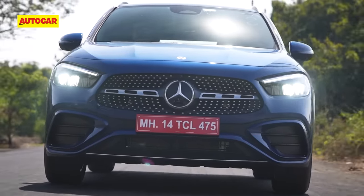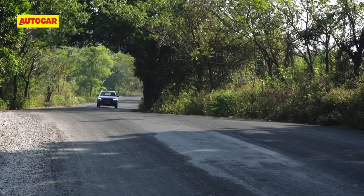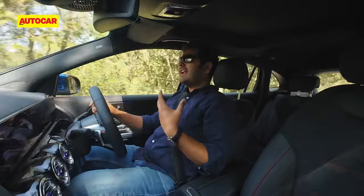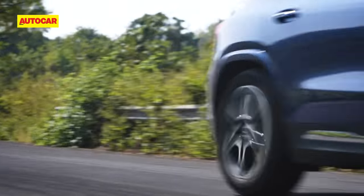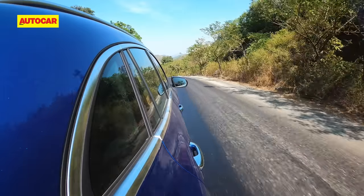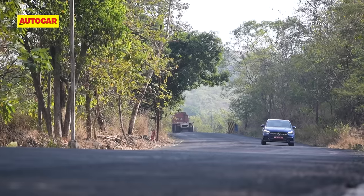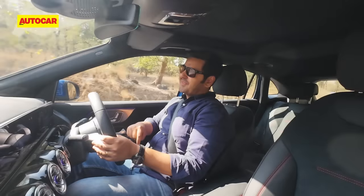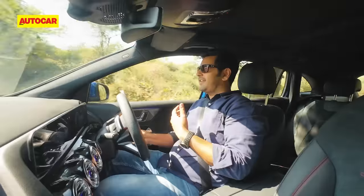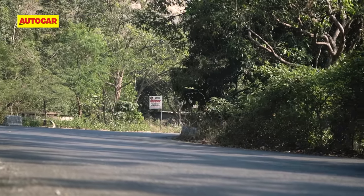The GLA offers the more involving driving experience. If you're looking for the more exciting crossover, your search should end at the GLA 220d. Its engine is way more powerful and gives it a dimension of performance the BMW just can't match — it feels eager, ready, and adds sparkle to your drives. The GLA's 7.4-second 0-100 kph time is impressive, as is acceleration through the gears. If you frequent highways often, you'll have great use for the GLA 220d's added punch. It also handles better than its BMW rival — not an out-and-out exciting car, but offering a more connected experience with balanced handling, good grip levels, and a fair amount of fun in the corners.